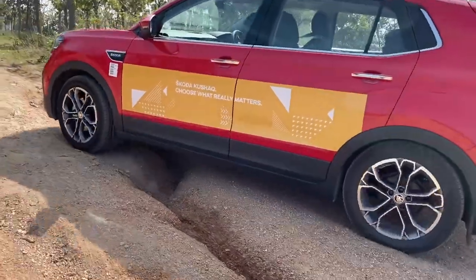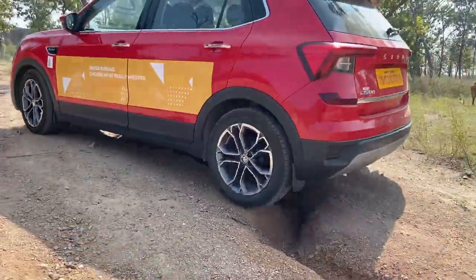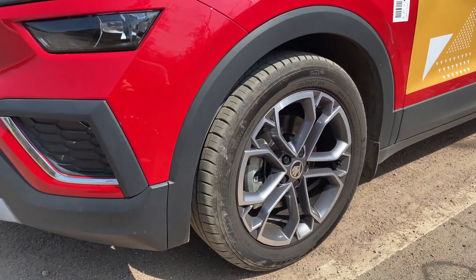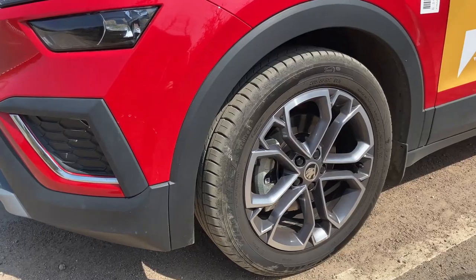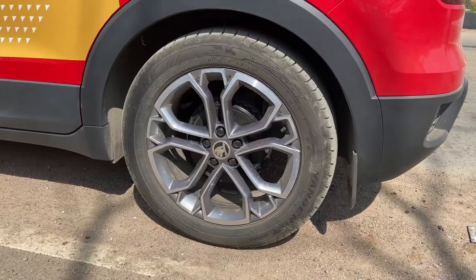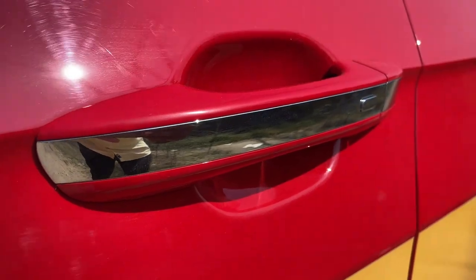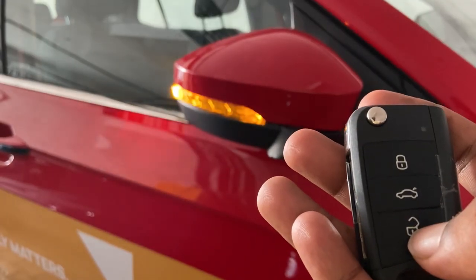It has a wheelbase of 2650 mm with black cladding. The tyre size is 205/55 with 7J and 17-inch radial tubeless tyres with diamond cut alloy wheels.